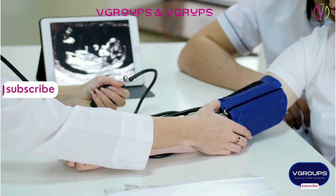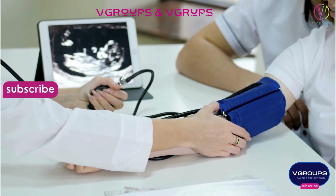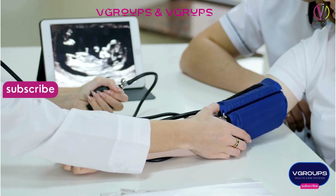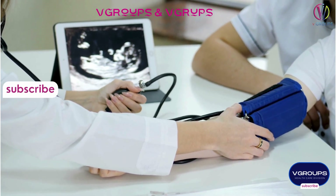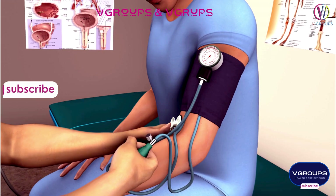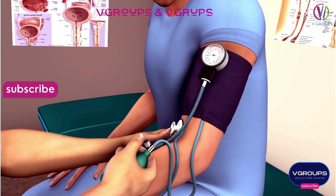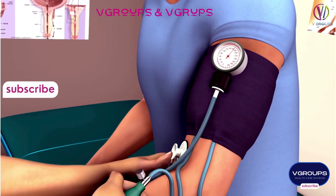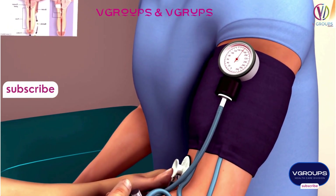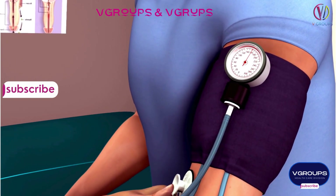There are various types of blood pressure, including: Normal blood pressure — systolic ≤ 120 mmHg, diastolic ≤ 80 mmHg. Elevated blood pressure — systolic 120–129 mmHg, diastolic ≤ 80 mmHg.